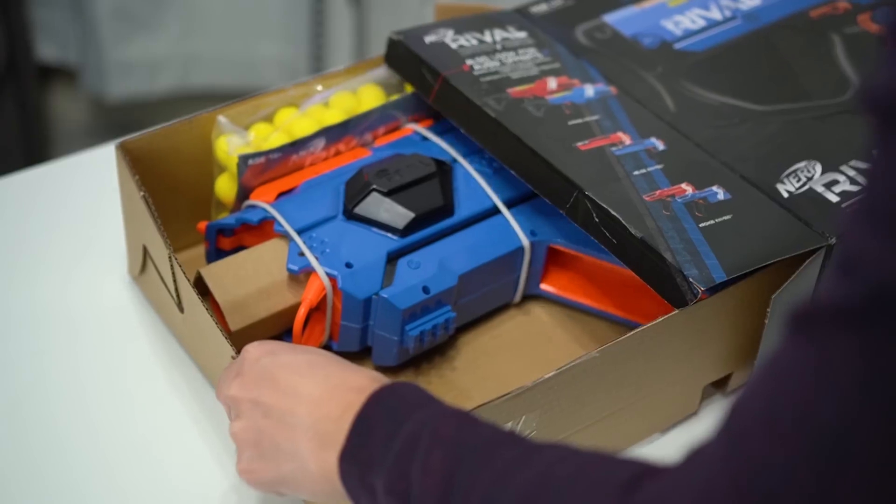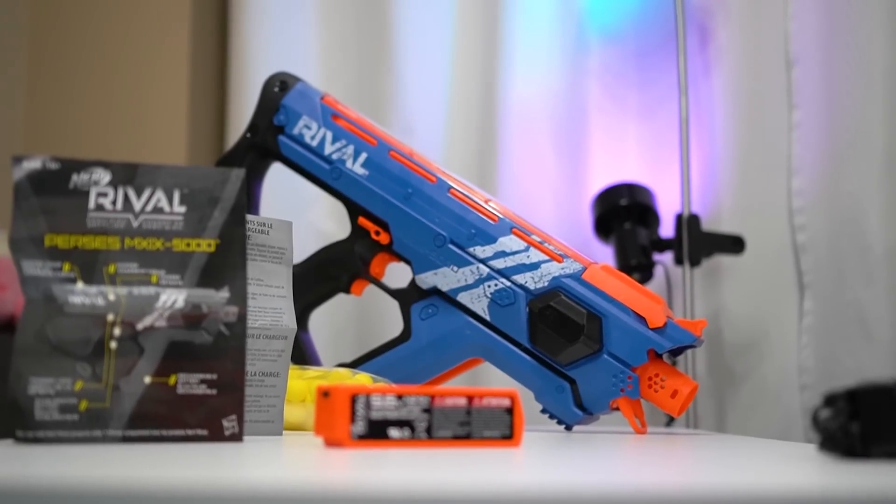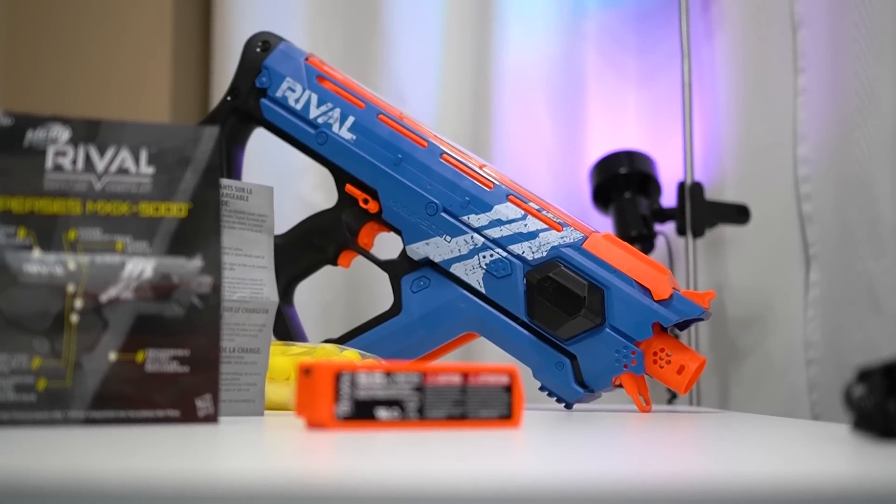In this video, I'll be giving you 5 reasons why this blaster is so freaking good and 5 nagging issues that make the Rival Percy's an almost perfect blaster.